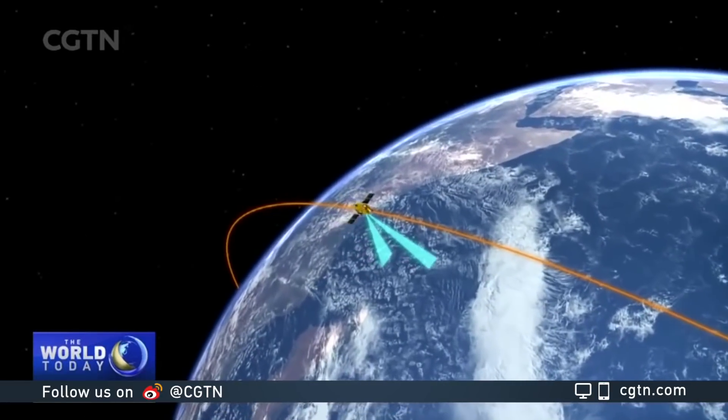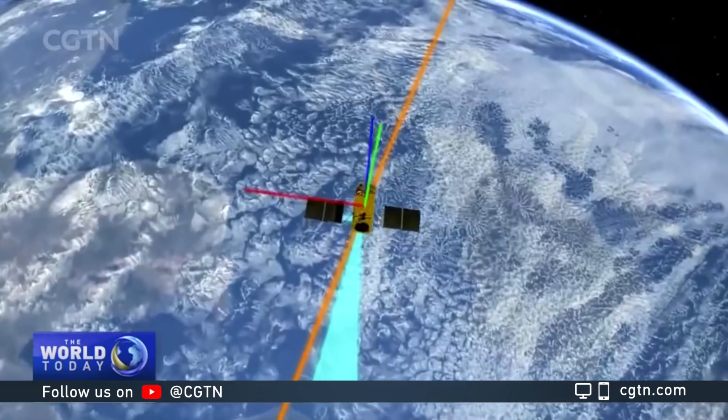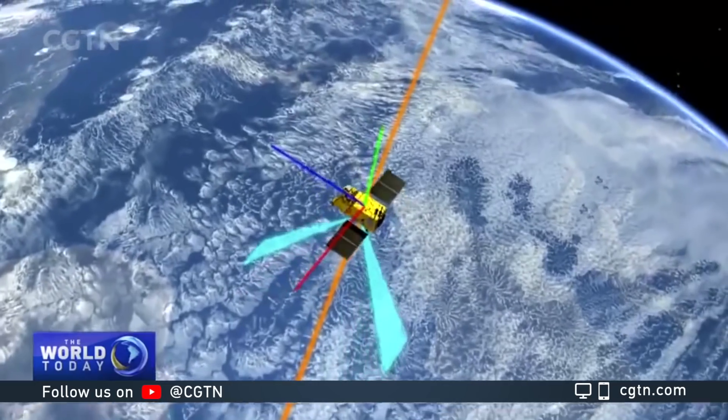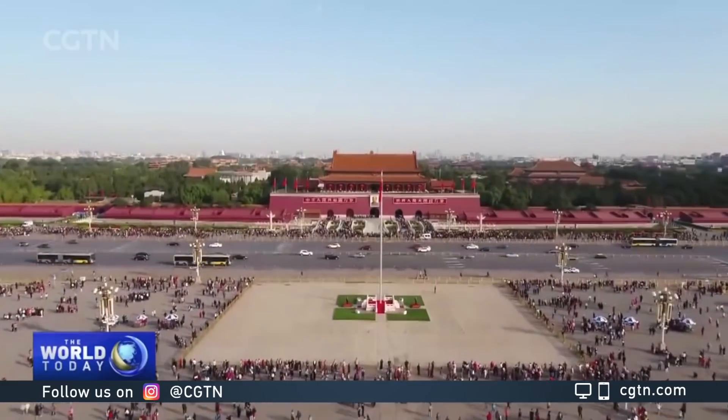With only a handful of developed countries currently having comparable satellite mapping systems, the Gauvin 7 is expected to improve China's ability to survey and map large-scale construction projects.